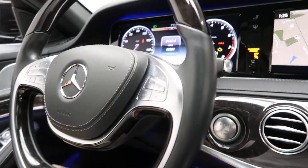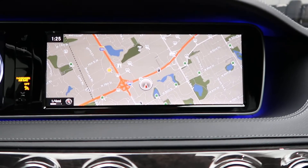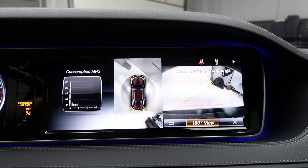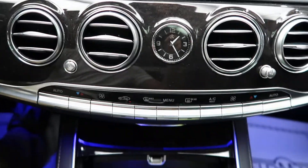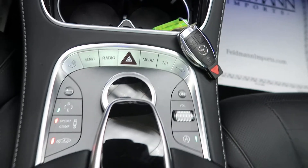Push start ignition, heads up display, navigation, a rear view backup camera, dual climate controls, cup holders, hard keys for a media display, and sports and comfort suspension.